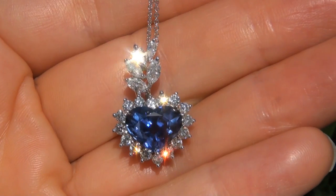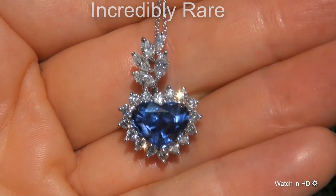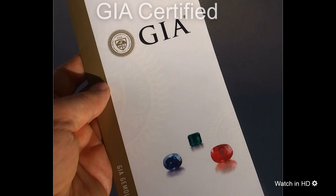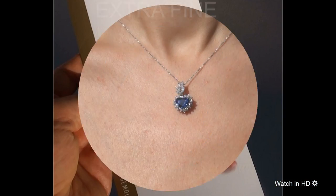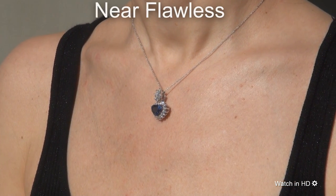Welcome to Certified Jewelry. Just in from our consignor is this incredibly rare, investment grade, GIA certified, extra fine quality, unheated and untreated, near flawless...